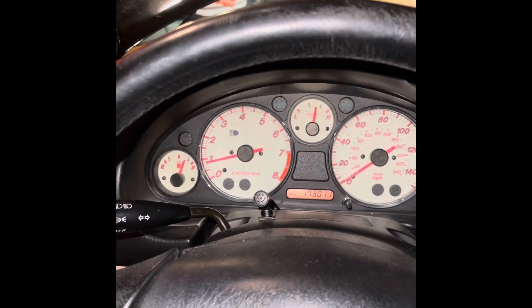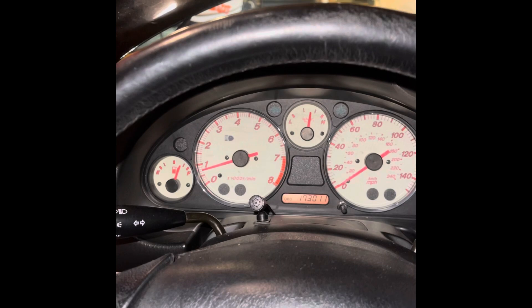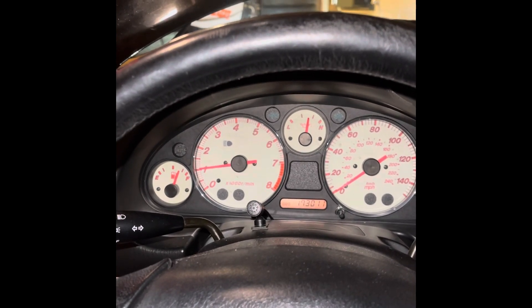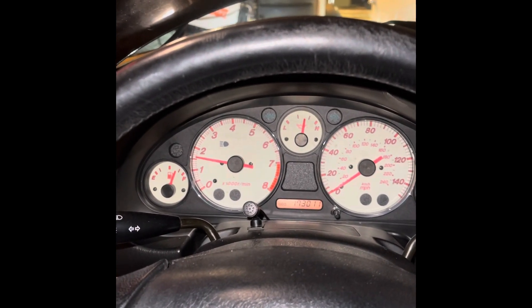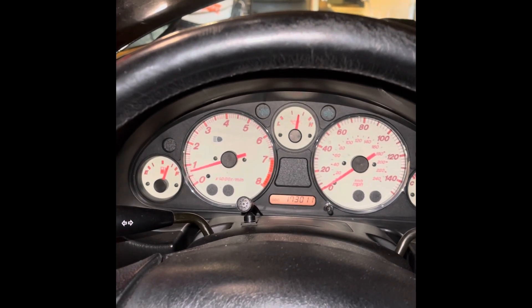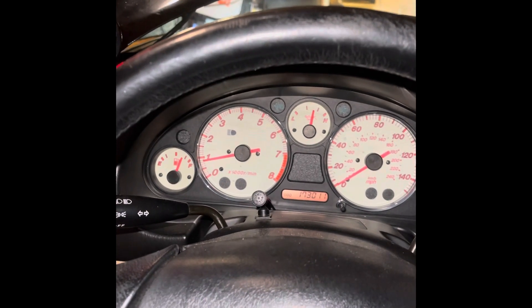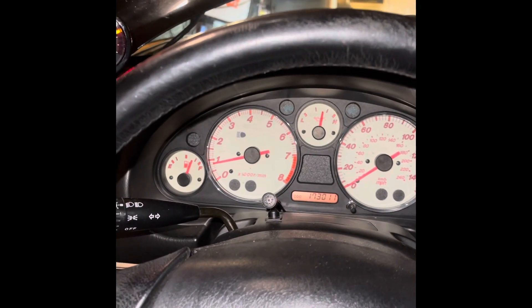I'll just give it a little bit of throttle. And it wants to die. I can catch it — so it's dipping. I can catch it a couple of times, and then idle will go back to where it was. But I have to feather the throttle to get it to hold.